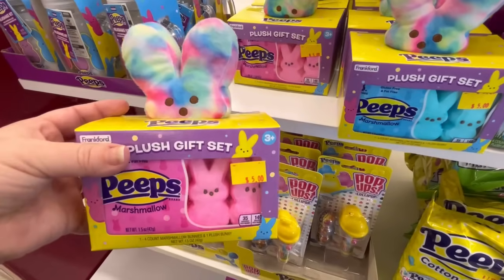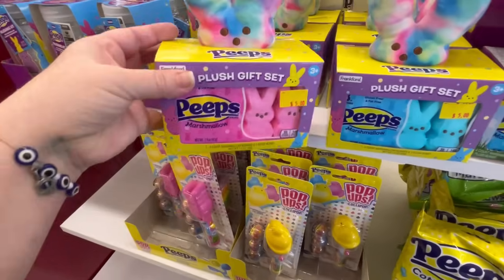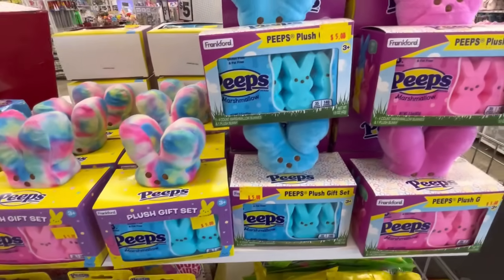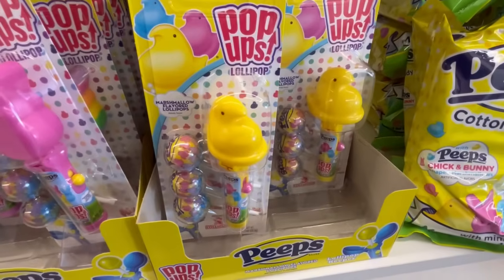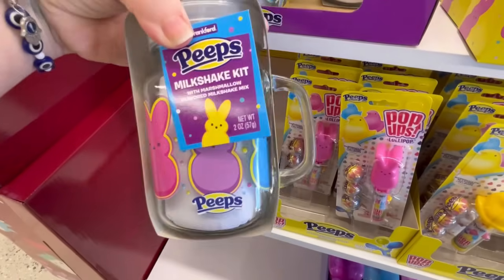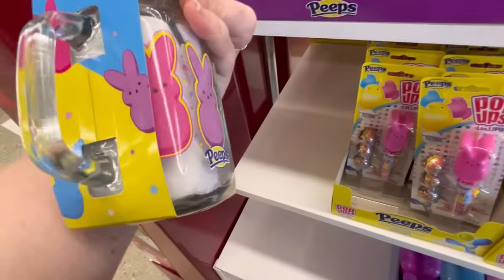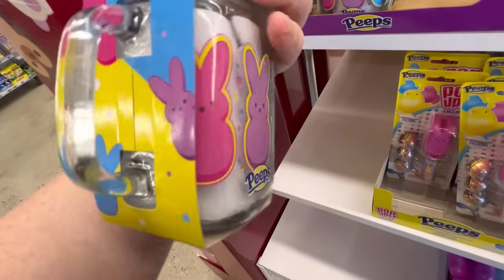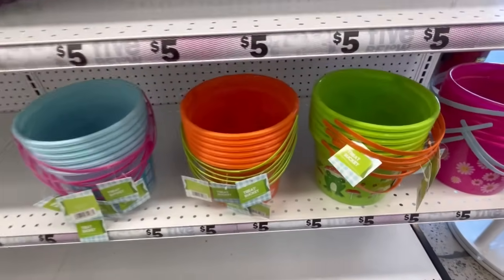Did you guys see Cinnamon Roll? Super duper cute. They are also bringing the peeps. I have a feeling we're going to see this as well at Walmart — the little plush with the peeps. We also have just some little candy stuff. I love this mug. I would pay $5 for that mug. Super cute, and it says it's like a milkshake kit. Adorable.